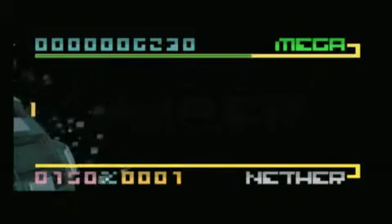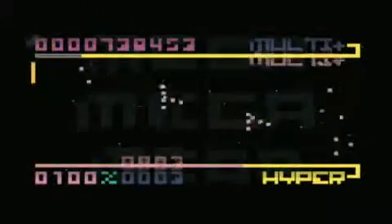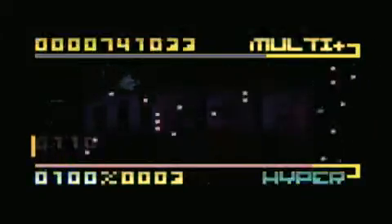BitTrip Beat is a downloadable WiiWare game that came out in 2009 and is the first installation of the BitTrip series developed by Gaijin Games. The gameplay concept is similar to Pong, where you control your paddle by tilting your Wii remote, bouncing back any pixels flying your way.